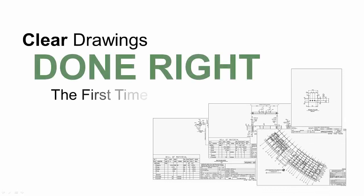And with all that, we know it's still important to make clear, easy-to-read drawings that guide the shop and field to get the job done right the first time.